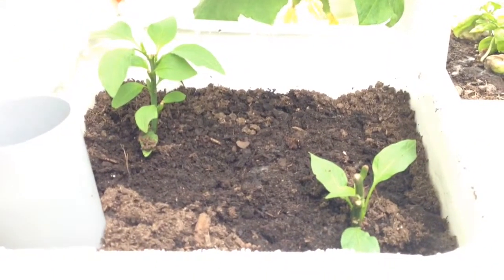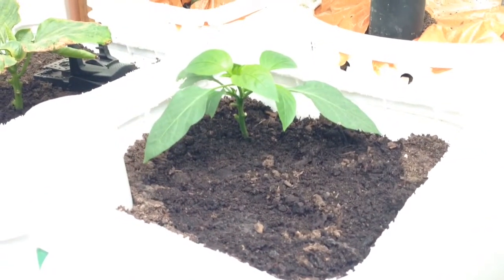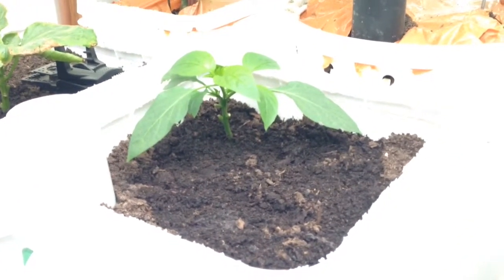Here are the ones that the mice chewed off to little nubs — they've come back fairly well. Another one that the mice got at, this one's coming back very, very nicely.